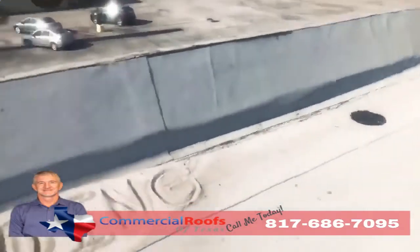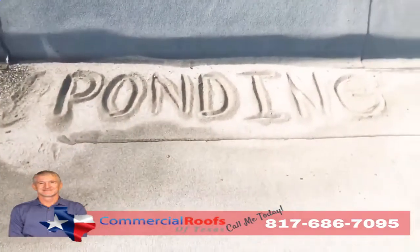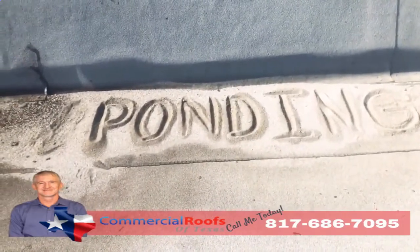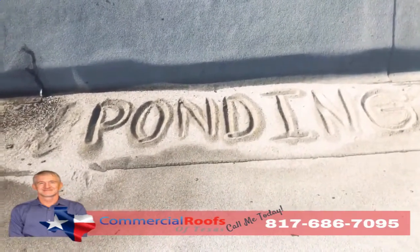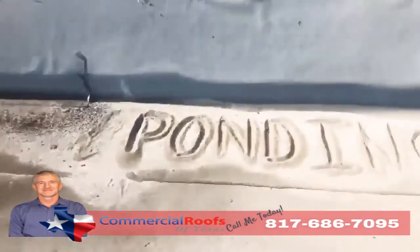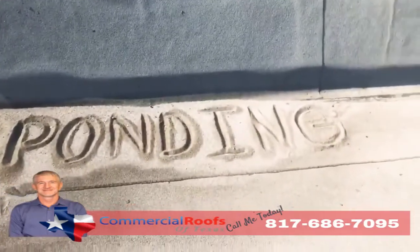And if you don't have proper drainage, what do you get? You get ponding. So if I can come up here and build a sandcastle out of the loose granules, that means it's not draining correctly — even though there's a drain not more than five feet away from it. Modified bitumen is not made to be underwater.